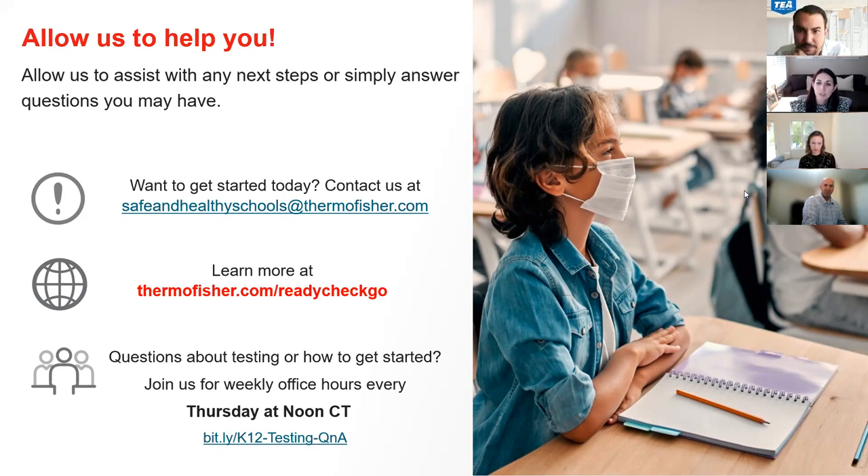Thank you very much for that very informative webinar. It looks like we have 23 open questions right now — we'll go down the list and try to answer as many live as possible. If there are any we don't have the answer to, we'll compile them into the FAQ. This seems to be a common theme: what's the turnaround time to ask for help? If I have an outbreak at a football team, I may want to pool test the next day — do you have staffing to help with the quick turnaround?